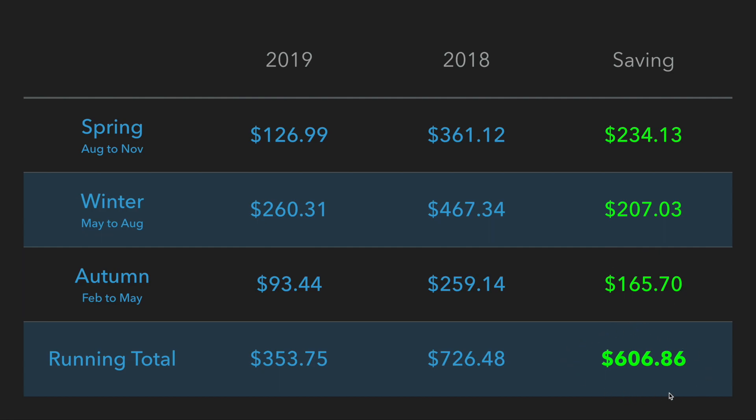Autumn we saved $165. So in total, for nine months of the year between February and November 2019, with the addition of the extra 5.4 kilowatts of solar panels, I've saved $606.86.